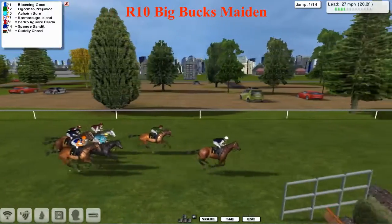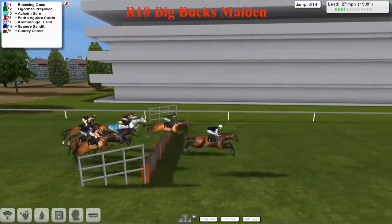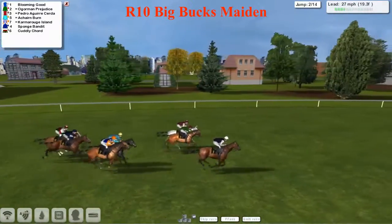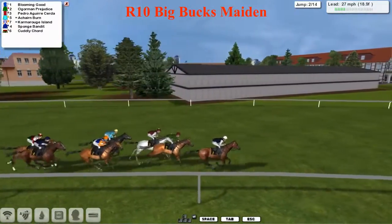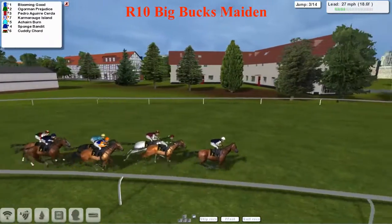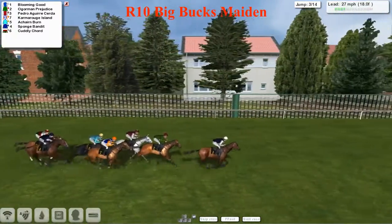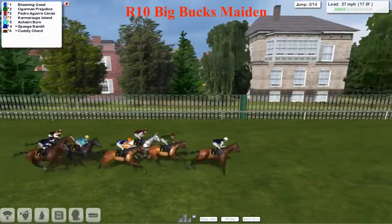It's Blooming Good in the lead from Augurman Prejudice. Achen Byrne in the same colours as an earlier Hereford winner Omega Millionaire, but I'm not sure it is the same trainer. There's a lovely jump there on the wide outside from Pedro Aguay Acherda — I hope I've pronounced that one right, but it'll probably be pronounced very differently every time I say that horse's name. Sponge Bandit and Cuddly Kord complete the back markers and they jumped that all right.